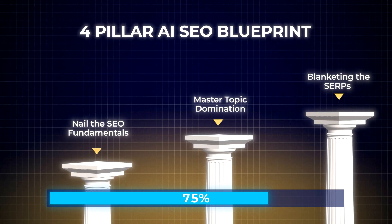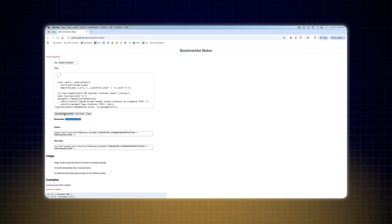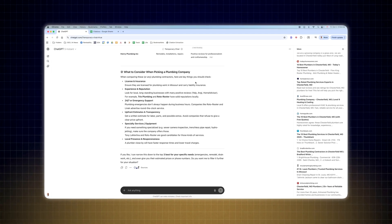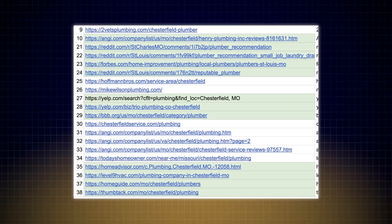The next two pillars are what will help you dominate your competitors. Pillar number three is blanketing the SERPs. Since ChatGPT uses search engines as a primary source of retrieval, you need to plant your brand on as many pages as possible ranking for your most important keywords. Start by creating at least 10 commercial prompts using ChatGPT with this template, then create a dedicated testing account. Run each prompt in separate chats, then use this bookmarklet tool — I'll have the code below the video — to export the citations from each chat. You'll have at least 50 to 100 citations to filter through; exclude homepages and competitors and prioritize listicles above all else.